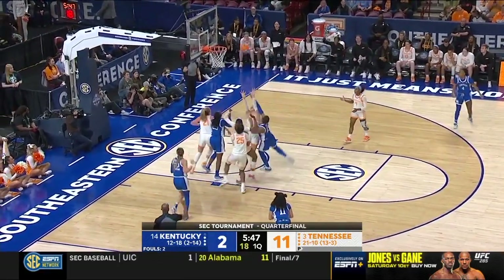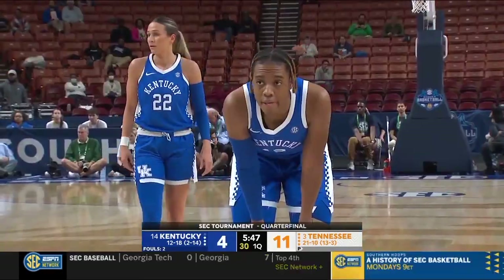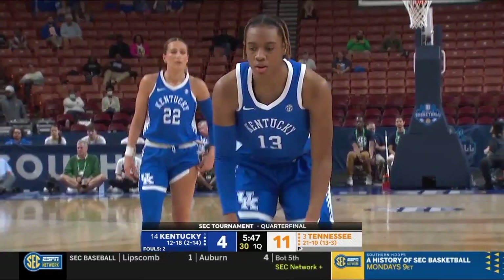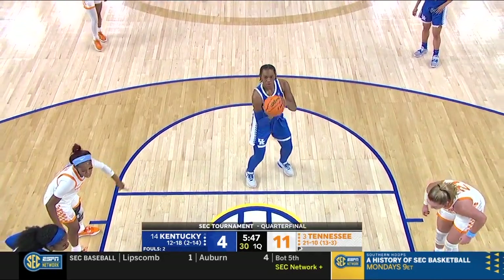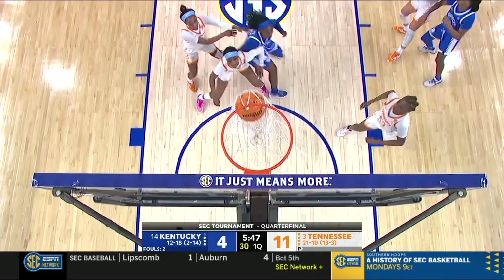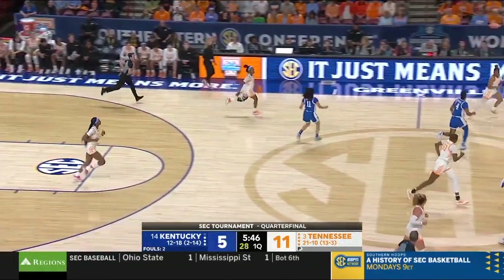It's been fun to watch those two evolve and learn how to play with each other this season — fun watching both of them on the floor at the same time. That was the first foul whistled against Rekia Jackson.